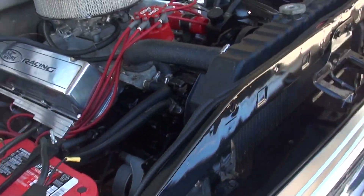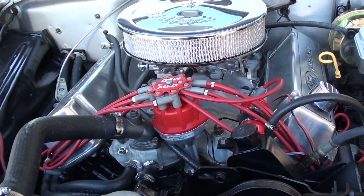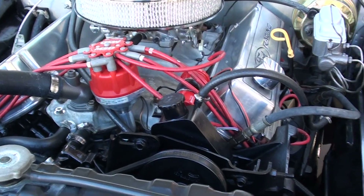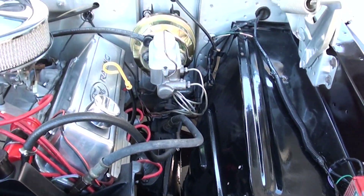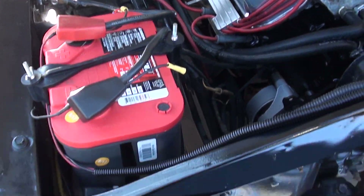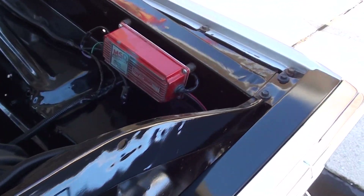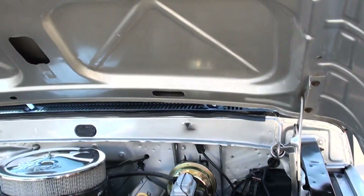Good running big block Ford — 460 cubic inch, Edelbrock 4-barrel. It's got an Edelbrock Performer aluminum intake, all MSD ignition. It's got an MSD box with a Pro Billet distributor. Power steering, power front disc brakes, C6 automatic transmission. You can see it's detailed up real nice underneath the hood. It's all painted real nice. They did a nice job building this truck.